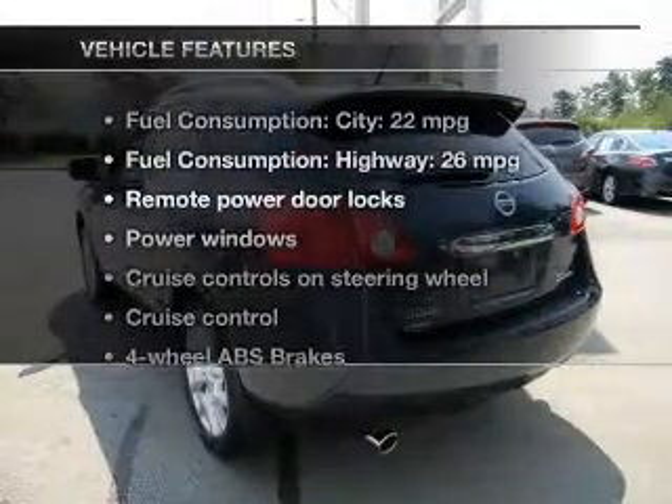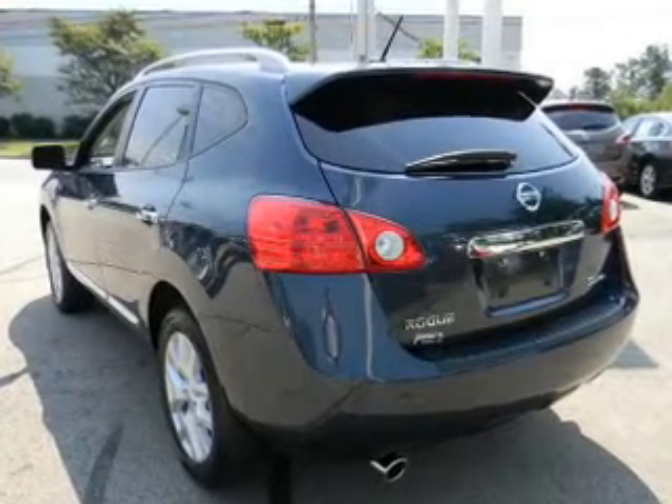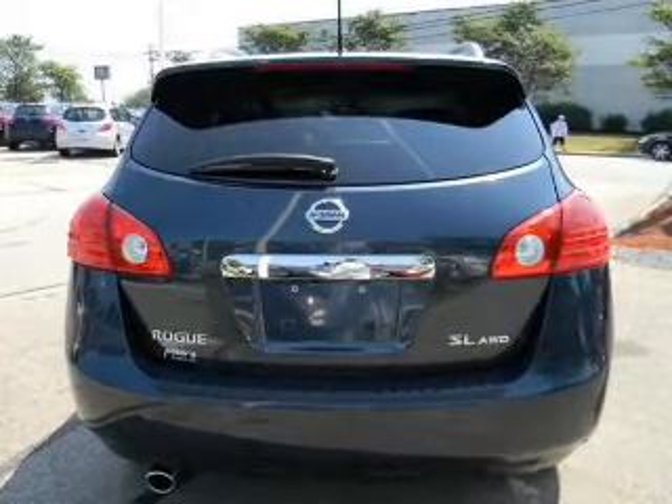Plus, enjoy these notable features that are included in this vehicle: power door locks, power windows, cruise control, an AM-FM stereo with a CD player, satellite radio, power mirrors, and an alarm system.